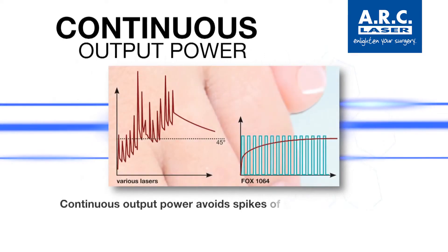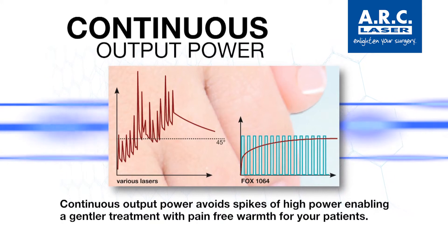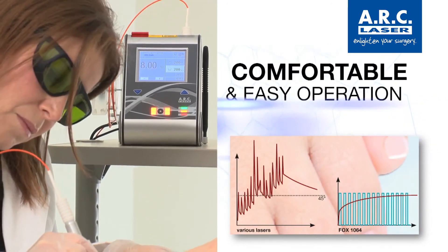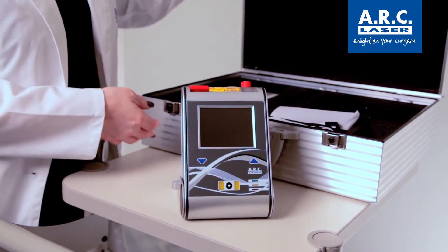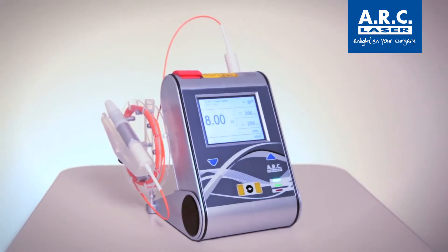The Fox Diode laser is equipped with internal power monitoring and a closed-loop feedback system that ensures power consistency and stability. This allows for comfortable and easy operation with no need to readjust settings. The device is compact, mobile, and can be battery operated, providing extreme operating flexibility.